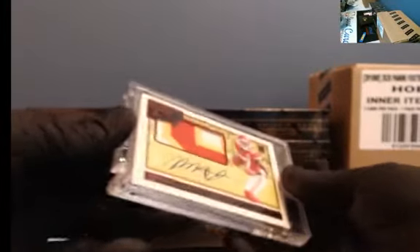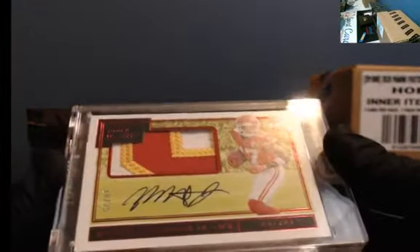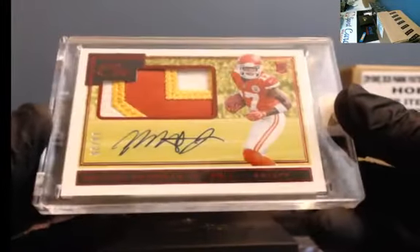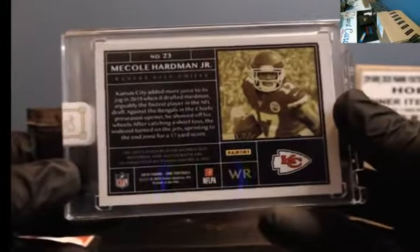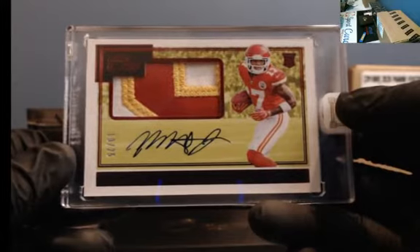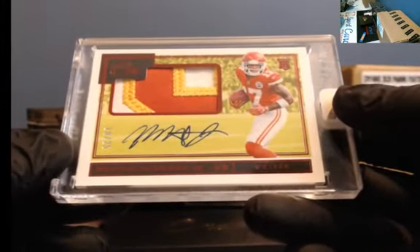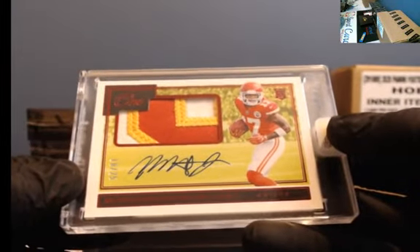We've got a red to 25 — nice patches here. Mecole Hardman, 10 of 25. Nice patches on that one.